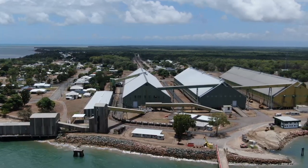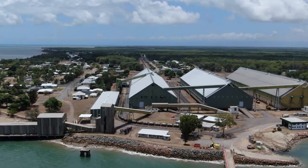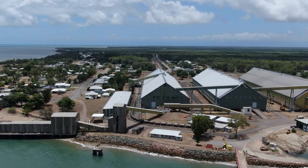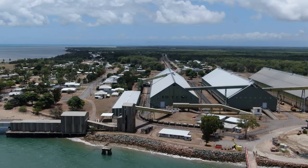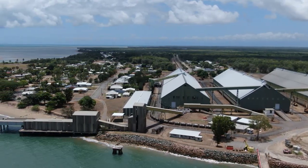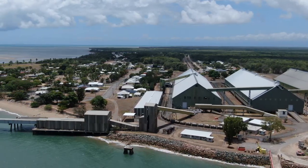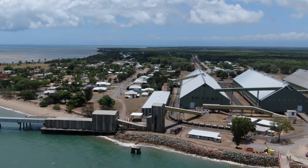This is a view of the sheds from the air, which gives you some idea of how big the whole facility is — it is just huge. The sugar comes out of these sheds via conveyors, gets weighed, and then travels all the way out to the end of the 6.5-kilometre-long wharf to the loading facility on the end.